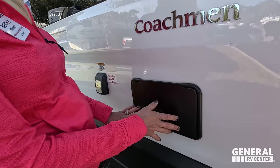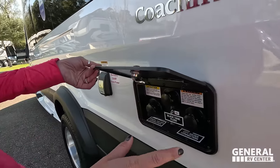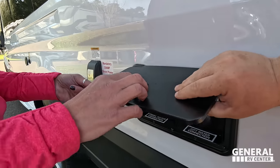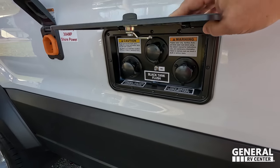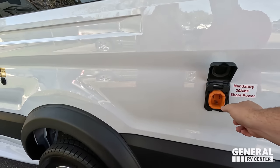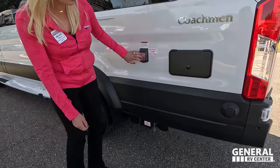Here's something new — before, all the utility connections were down on the bottom, but now they're up here and enclosed behind a metal door. So tall people don't have to bend down. You've got a fresh water connection, potable water fill, black tank flush city water connection, and 30-amp service with the new smart plug. It just goes in one direction — those round plugs are the devil. That's new this year.